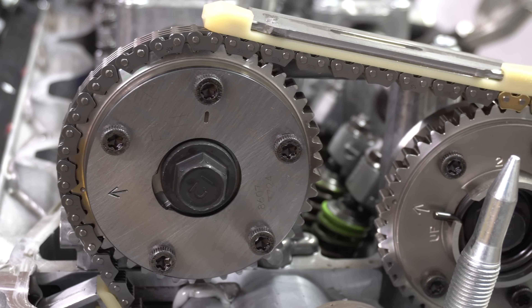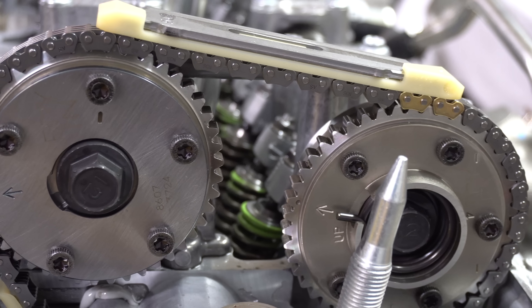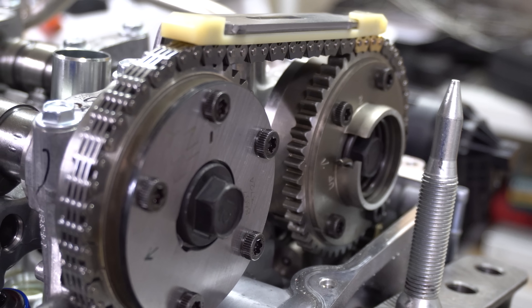As far as this chain drive, Honda claims it was designed to last for the life of the engine, so it's not supposed to ever require any maintenance. Each camshaft has variable timing control, so you can change the valve phasing for both the intake as well as the exhaust.